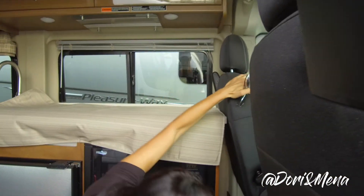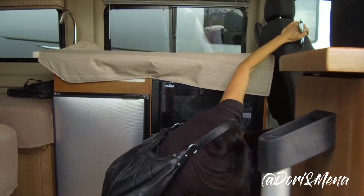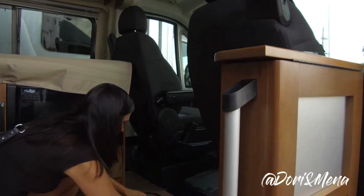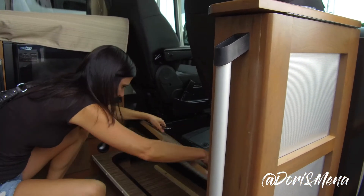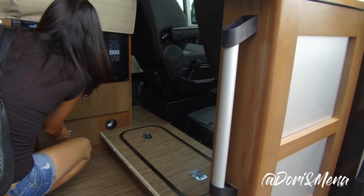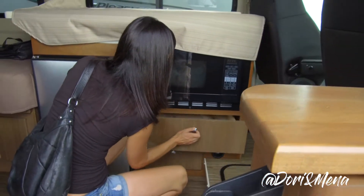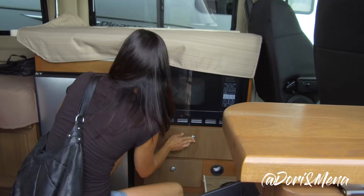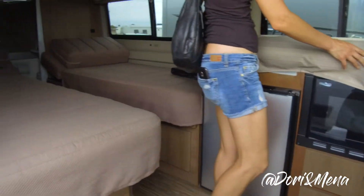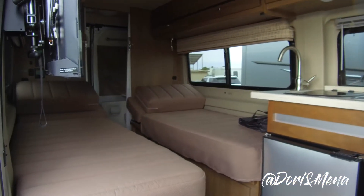I don't know how these turn around. Smaller fridge, but it's okay though. I like this layout better — yeah, it's more open, it's more roomy, way more open.